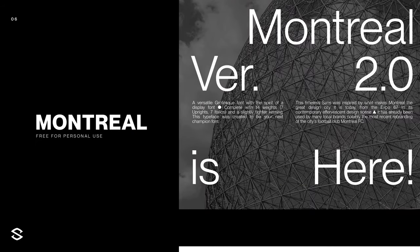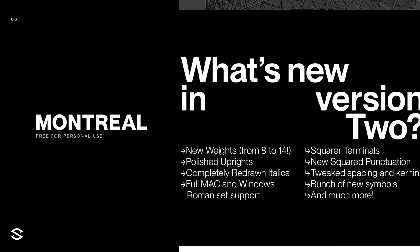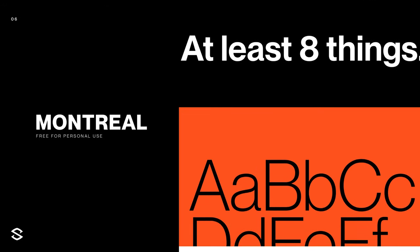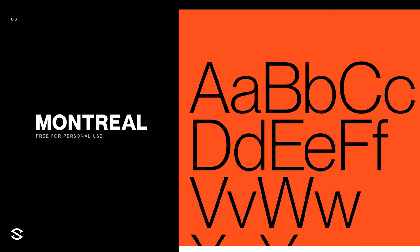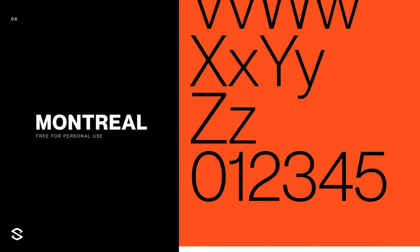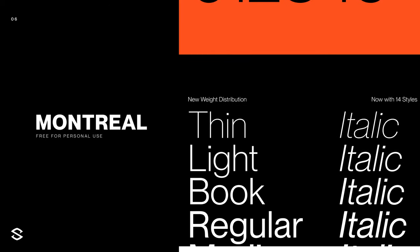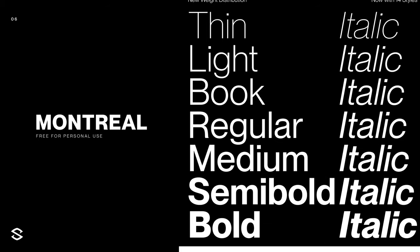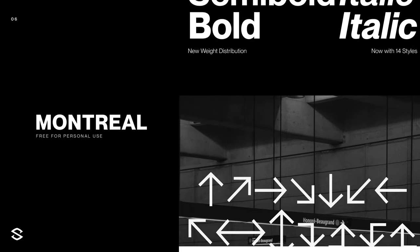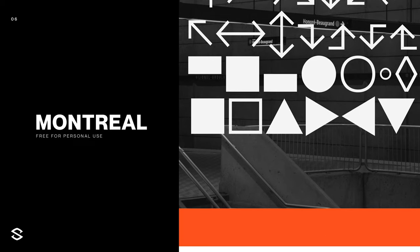Last up, we have New Montreal version two. It is a free for personal use font inspired by the beautiful design city of Montreal. With a really cool contemporary approach, this sans serif font is like a no-brainer to have. If you just need a really good font, this is definitely one of them. It even comes with six different styles for free, so it definitely has you covered in multiple weights. It's honestly a pretty big W because that's kind of rare nowadays. If you guys are on the market for some really cool, clean sans serif fonts, this is definitely one of them.